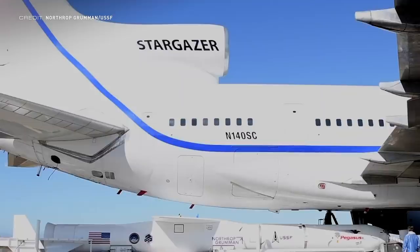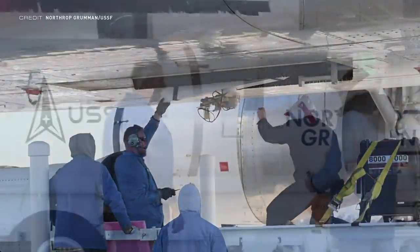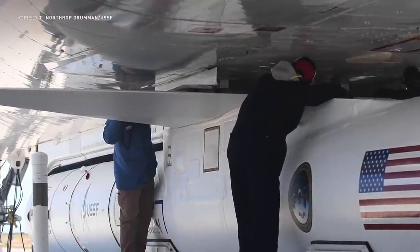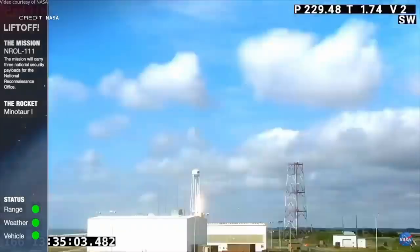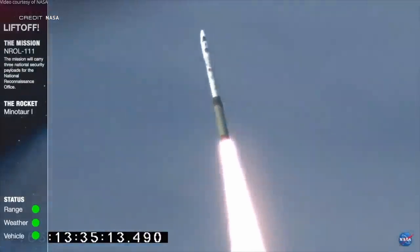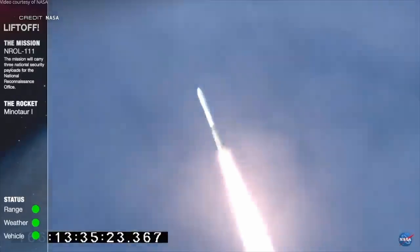Moving forward to June 13th, we have the launch of a rare bird — the Pegasus XL, carrying the TAC RL2 mission to a 98-degree sun-synchronous orbit. This was the 45th launch of this type of rocket, with the vehicle housed under the body of the Lockheed L-1011 Tri-Star jet used to transport it into the skies. Another two days and another launch from Northrop Grumman, switching air launch for land launch: the first Minotaur 1 launch for over 2,760 days took place at 1335 UTC on June 15th at LP-0B at the Wallops Flight Facility in Virginia, carrying a classified National Reconnaissance Office payload to low Earth orbit.